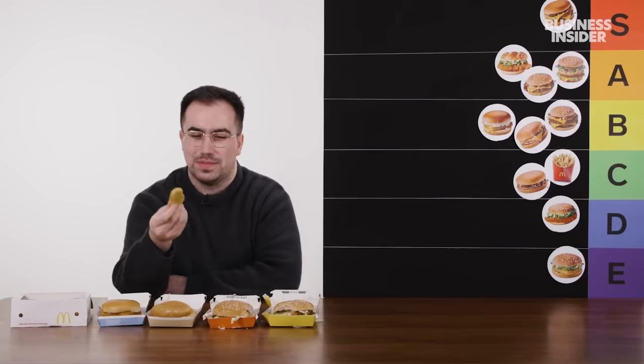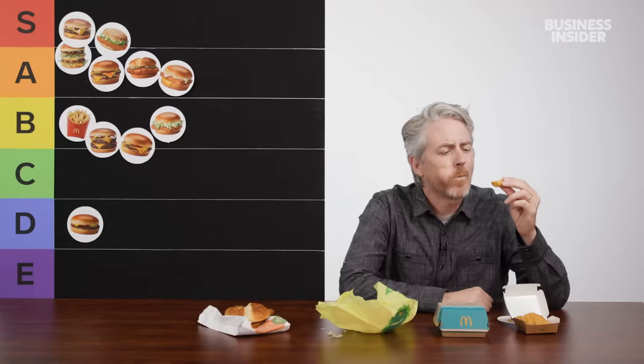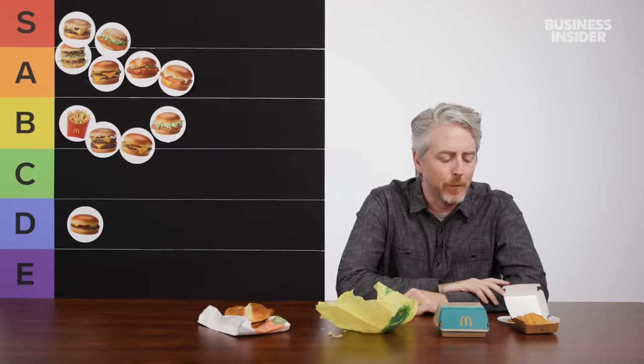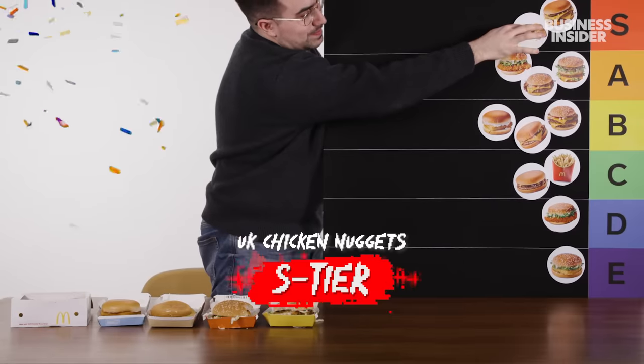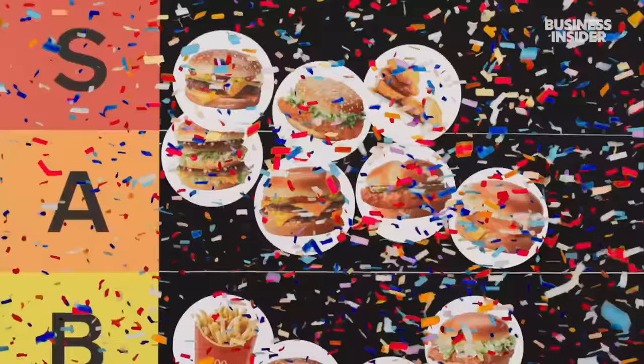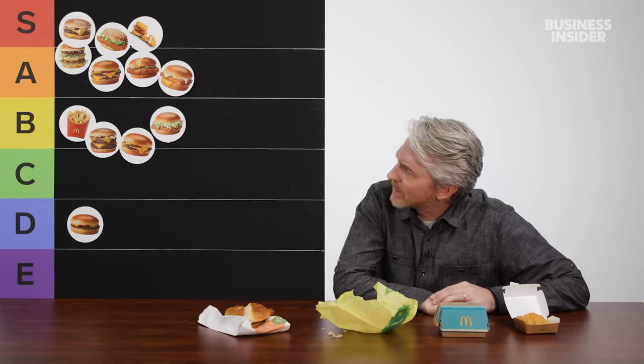Last but by no means least in this section: the iconic McDonald's chicken nugget. Even with no sauce, these things are amazing. I actually found the US breading to be kind of weird — more of a casing rather than actual breaded chicken. I'm just going to eat until I drop dead. I'd probably have a steady stream of nuggets every day. It's an S tier — gotta agree with Harry on this one. At least we agree on the nuggets.